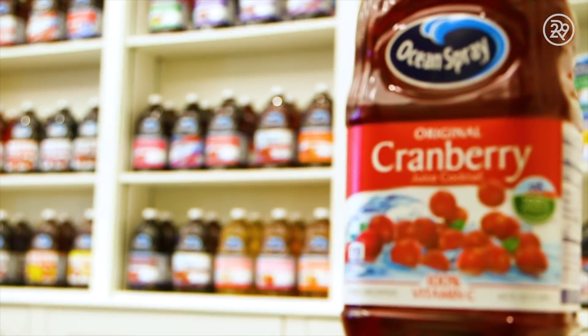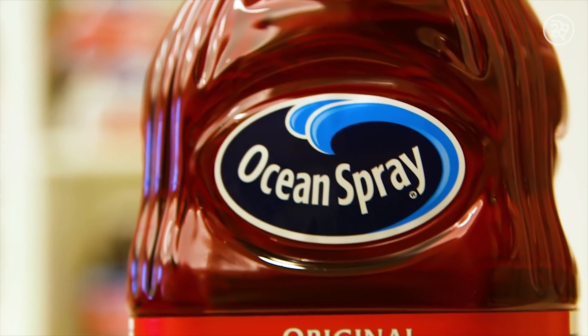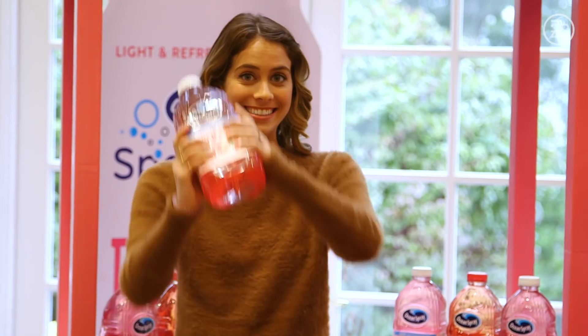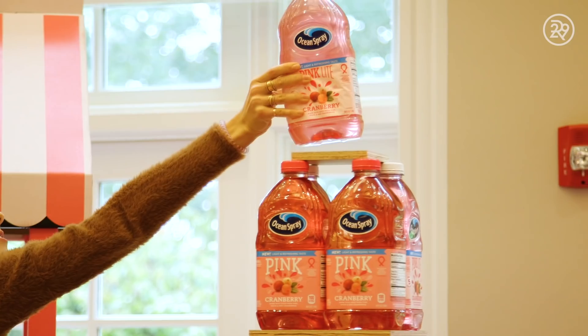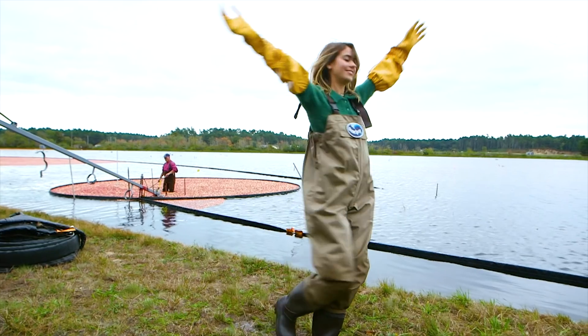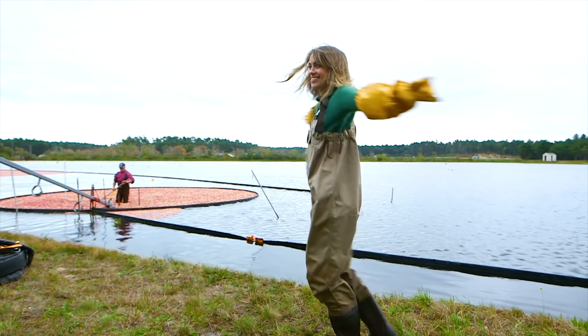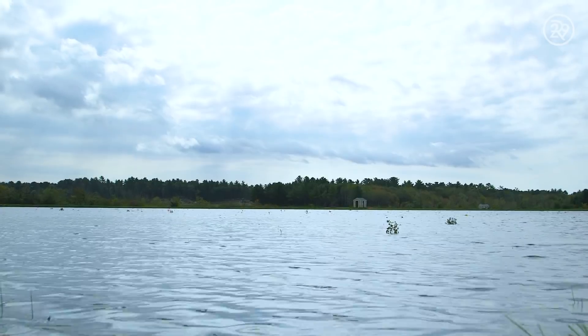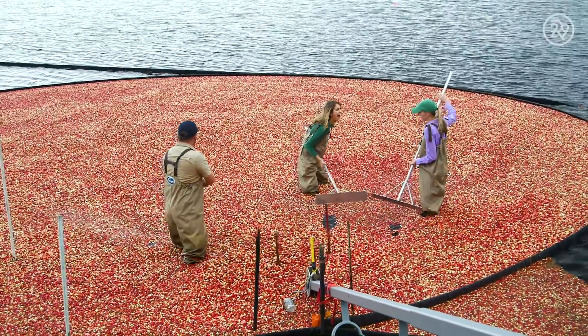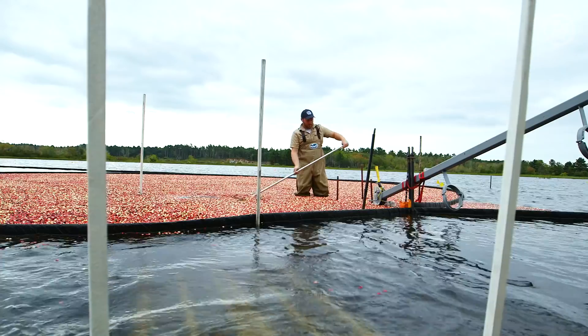I grew up with Ocean Spray cranberry juice as a staple in my family's refrigerator. So when I learned they were coming out with a brand new pink cranberry juice drink, I was inspired to dive deeper — though not too deep; I didn't want to flood my waders. I took a trip to Carver, Massachusetts to meet with Allison and Ben, cousins who work side by side as sixth and first generation cranberry farmers.